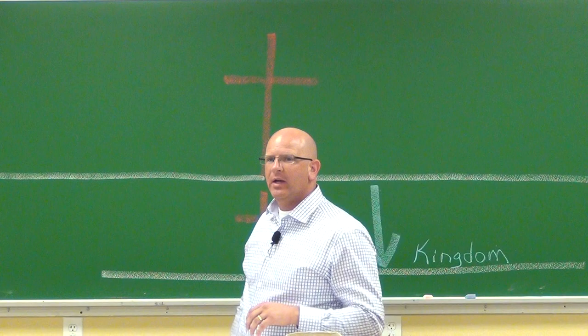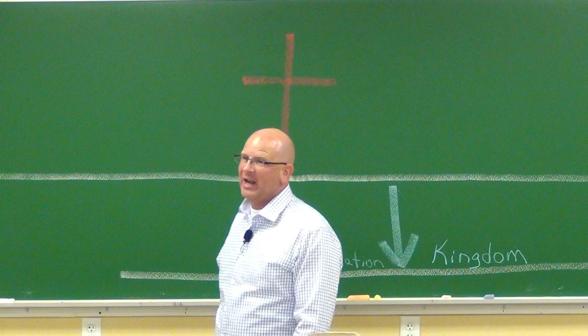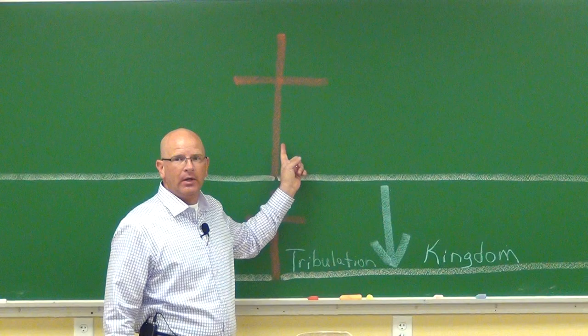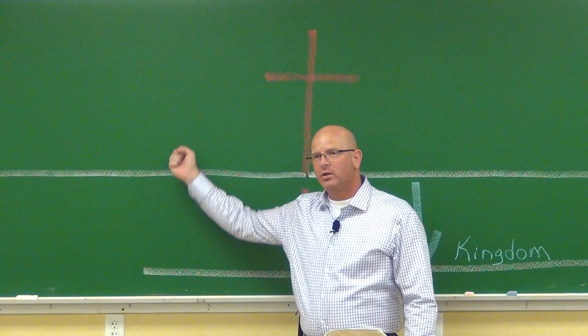New Testament survey, lesson number one. We just finished the Old Testament survey, Genesis through Malachi. The Old Testament has 39 books — you can remember that because 'Old' has three letters and 'Testament' has nine: 3 and 9, just 39. In the New Testament you do the same thing, but instead of adding, you multiply. The cross is the multiplier: three times nine is 27, and there are 27 books in the New Testament. So you've got 39 old and 27 new, making 66 total.